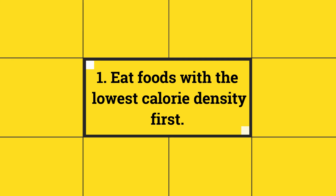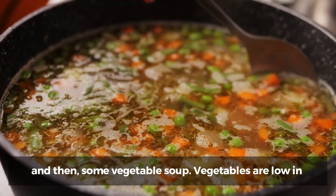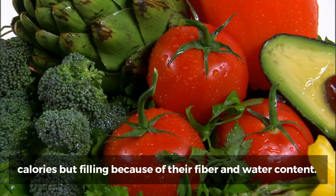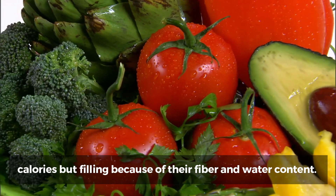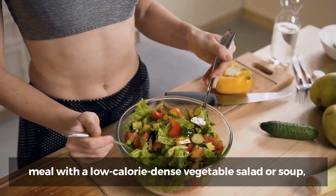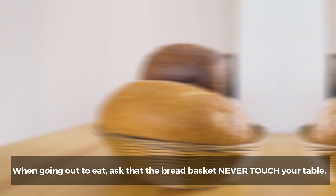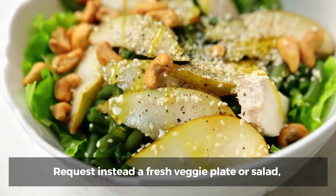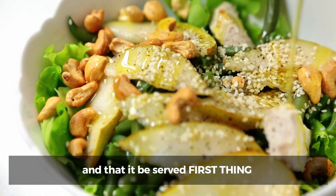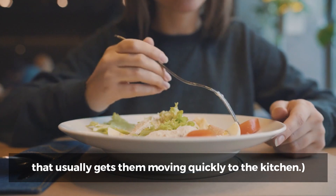1. Eat foods with the lowest calorie density first. Start dinner, for example, with a big veggie salad and then some vegetable soup. Vegetables are low in calories but filling because of their fiber and water content. Several studies have documented that if you start your meal with a low-calorie-dense vegetable salad or soup, you will eat fewer total calories for that meal. When going out to eat, ask that the bread basket never touch your table. Request instead a fresh veggie plate or salad, and that it be served first thing, even before you get the menus. Tell the server your health demands it — that usually gets them moving quickly to the kitchen.